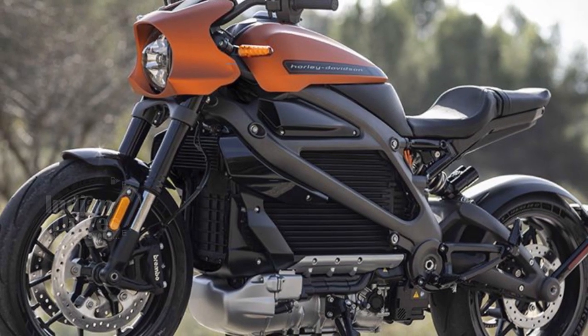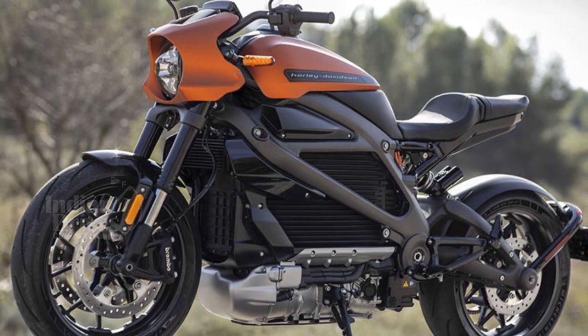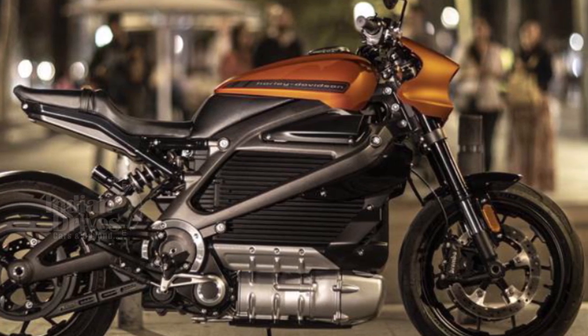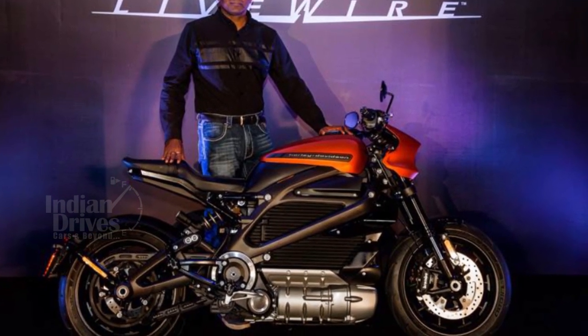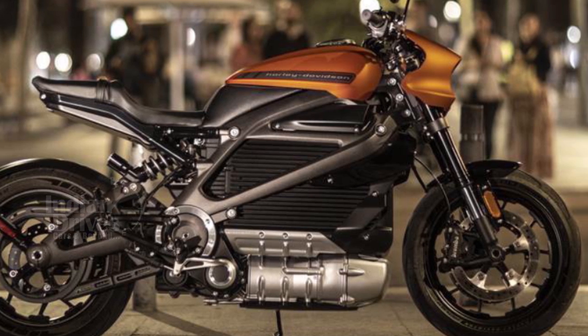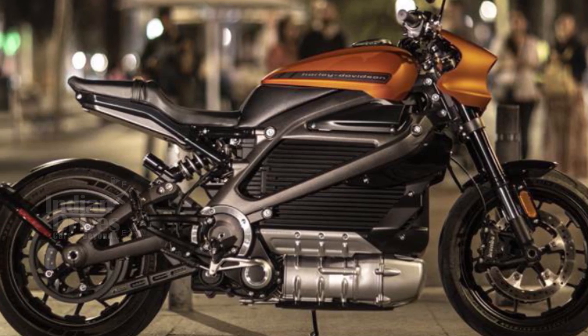Other features include IMU-assisted ABS, traction control system, and seven different riding modes. The Harley-Davidson Livewire takes around 12.5 hours to charge fully using an AC socket, but this comes down to one hour with a DC fast charging option. On a full charge, the bike has a range of 235 km within the city and 113 km on highways.